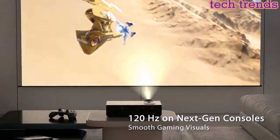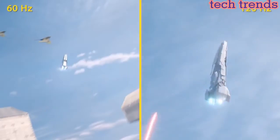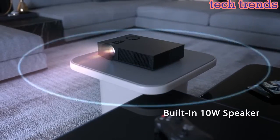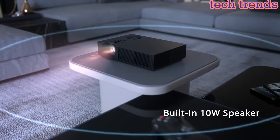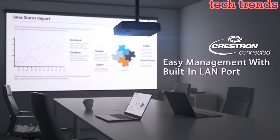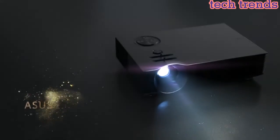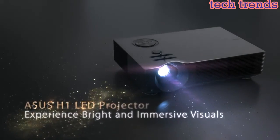Offers 125% REC 709 and sRGB color gamuts. Easy projector management with integrated LAN port and Crestron RoomView Express. High-quality integrated 10W speaker output delivers loud and clear sound.